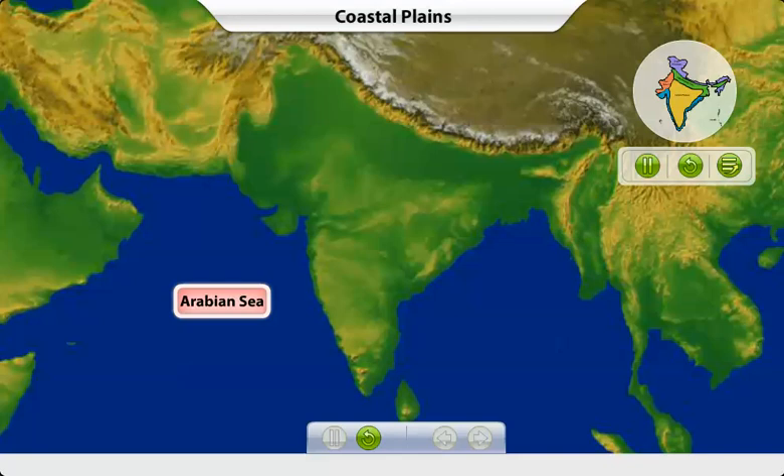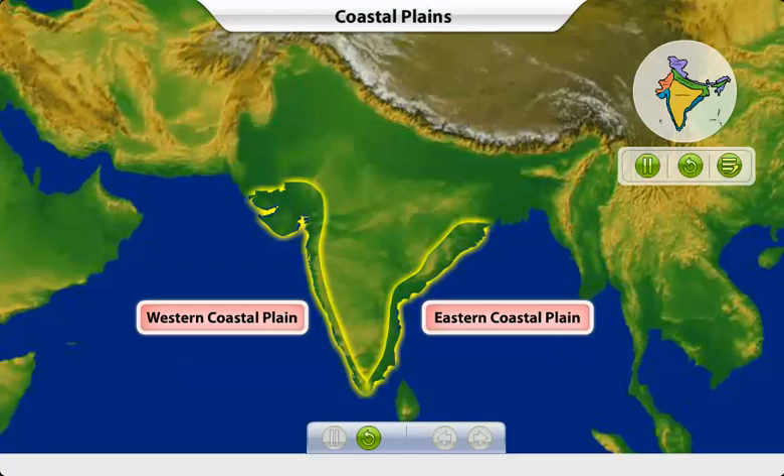India has the Arabian Sea on the west and the Bay of Bengal on the east, giving us two coastlines and thus two coastal plains.